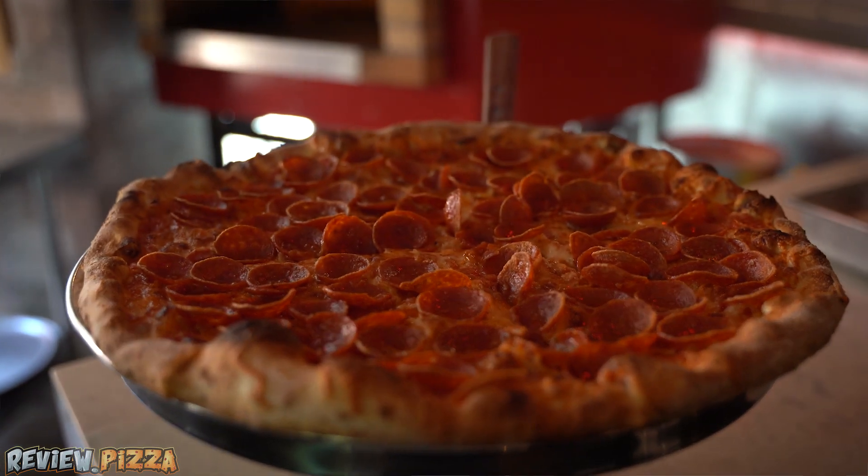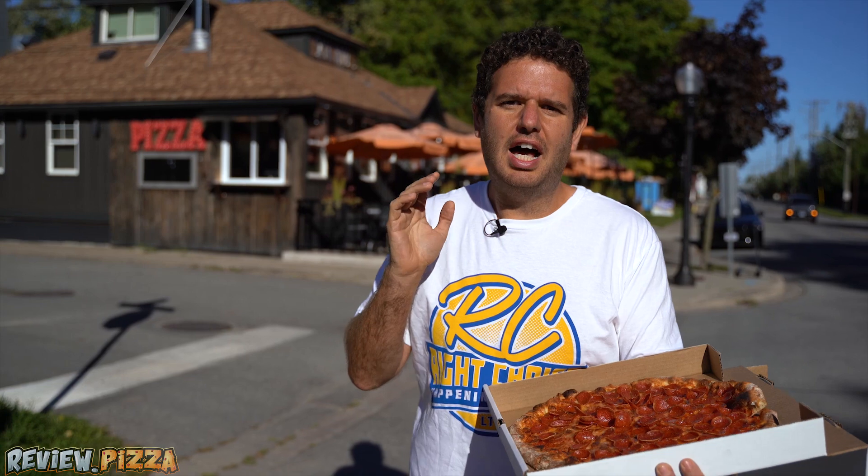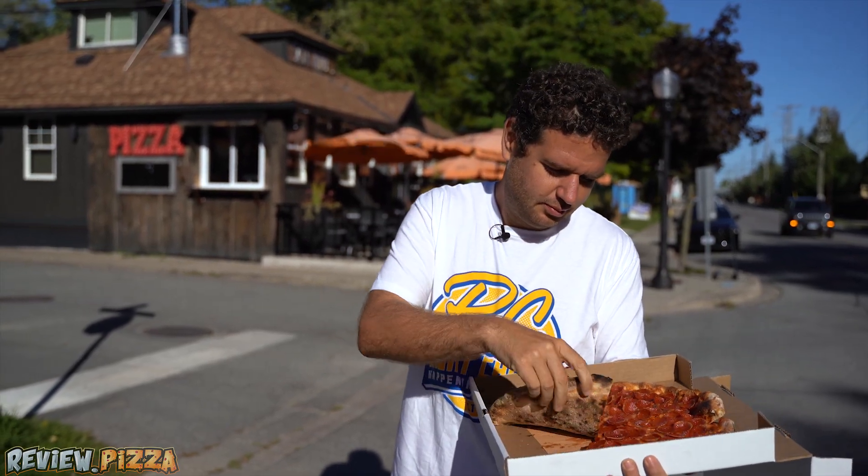If you want to see that review, or any of my other reviews, head to review.pizza. Good-bye.